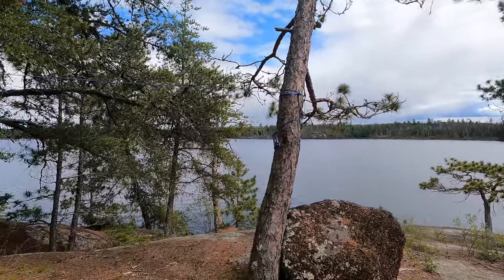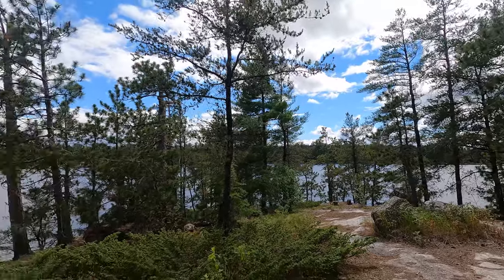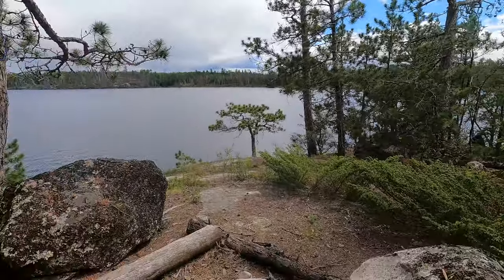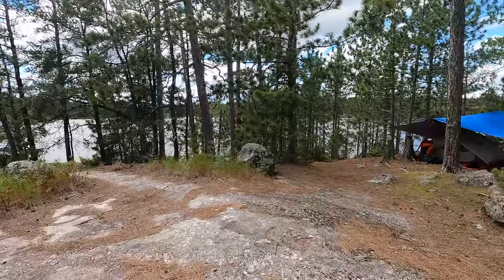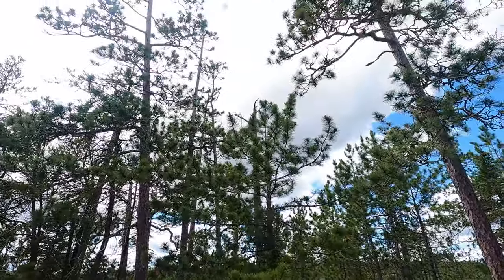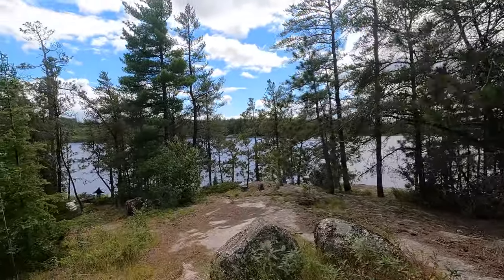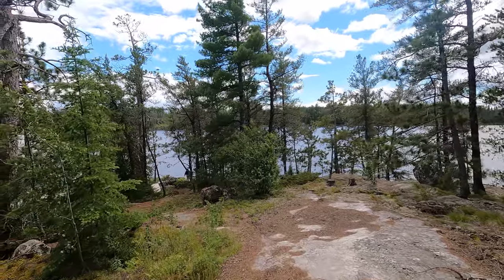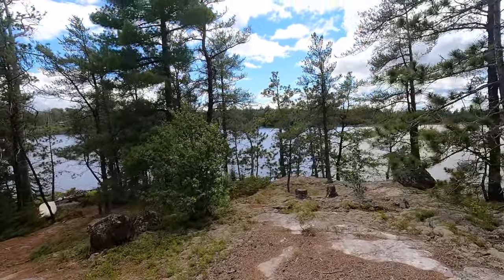I'm going to show you the contrast today - we've had periods of blue sky and sun where it's so hot I went and had a nap down on the rocks, and then every half hour or so these big clouds blow in with huge gusts, probably around 30 kilometres per hour.